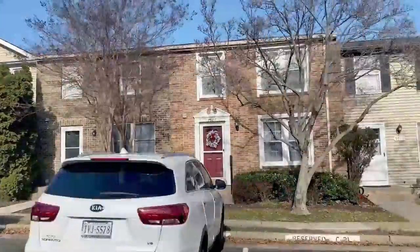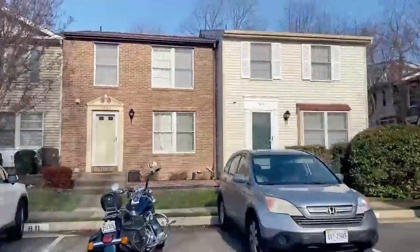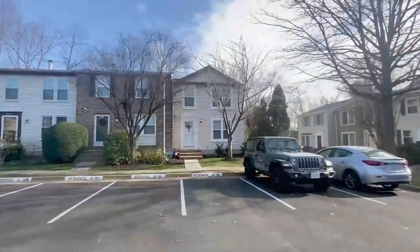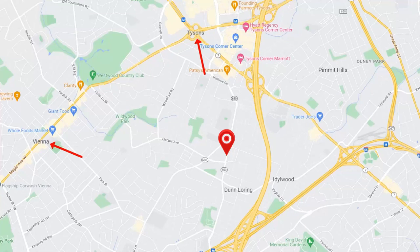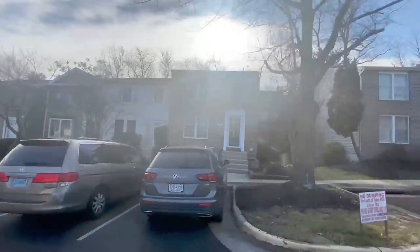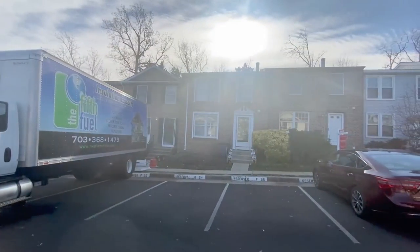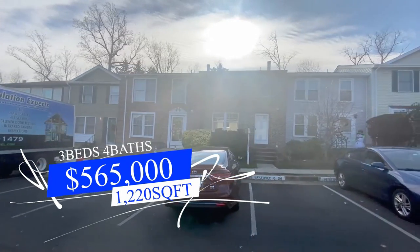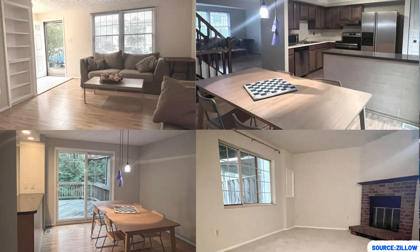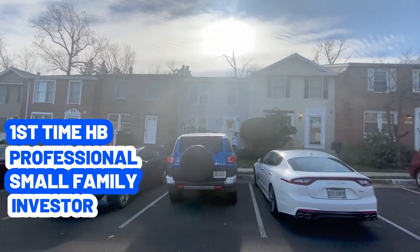Here we are in the first neighborhood, and as you can probably tell, they're all going to be townhomes. If you're looking for affordability in Vienna, townhomes and condos are going to be your best bet. This neighborhood is conveniently located — you're about a mile away from the town of Vienna and Tysons, so you can walk or run there, and you're half a mile from Kilmer Middle School. The school system in Vienna is among the best in Fairfax County and Northern Virginia. This first listing is a cute townhome listed at $565,000, offering three beds, four baths, and 1,220 square feet, putting the price per square foot at $463. It's ideal for first-time homebuyers, a professional, a small family, or an investor who values convenience.